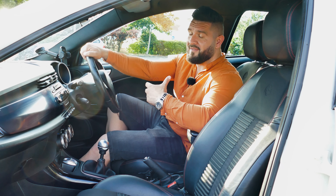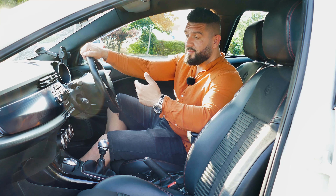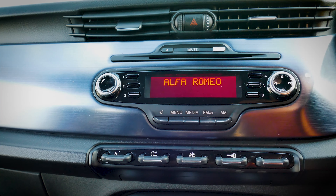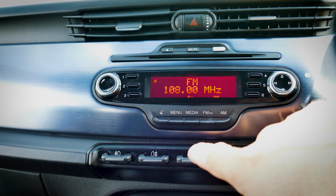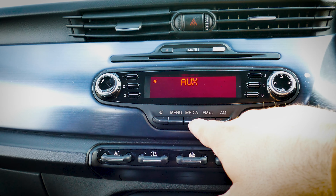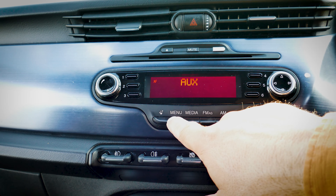This car doesn't have a multimedia system — it only has a radio. And, to be honest, it has a CD player. There is a small screen here that looks very, very dated. This car doesn't have an infotainment screen and it doesn't have Bluetooth media either.